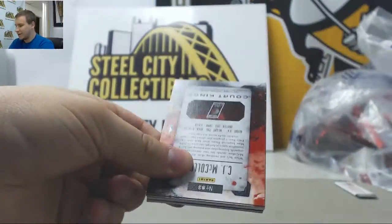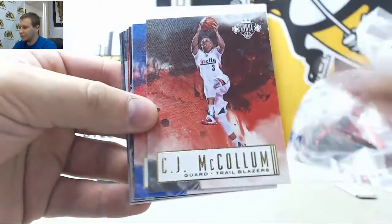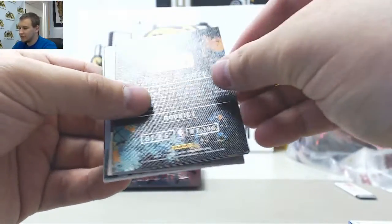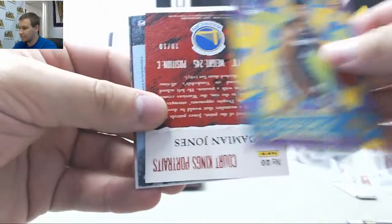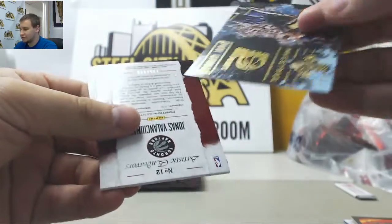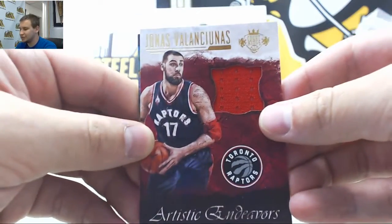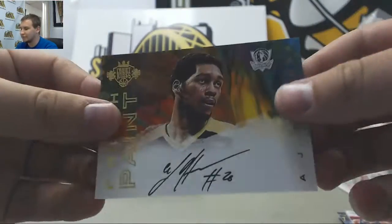And your first pack. Base of Butler, McCollum, Jordan, and Steven Adams. Rookies — Malik Beasley and Wade Baldwin IV. Number 10 of 10, Damian Jones, Rookie Portraits Green. Maestro's Insert, Paul George. Number 149, Jonas Valanciunas, Artistic Endeavors jersey. And an autograph of A.J. Hammons, Fresh Paint.